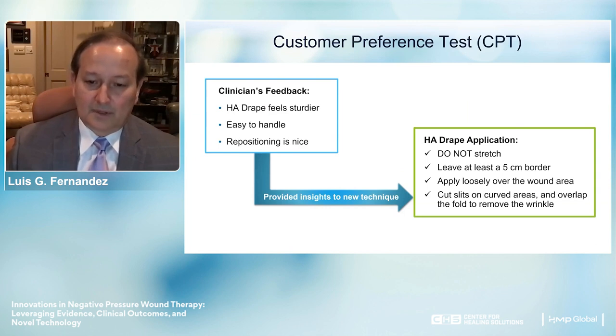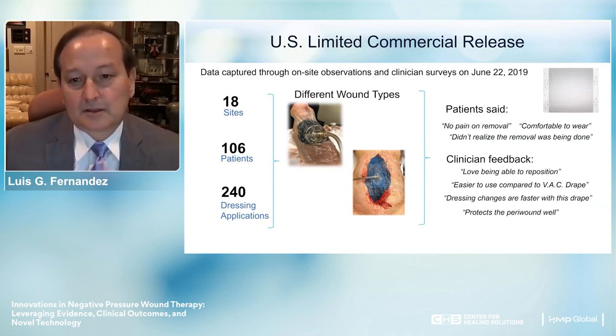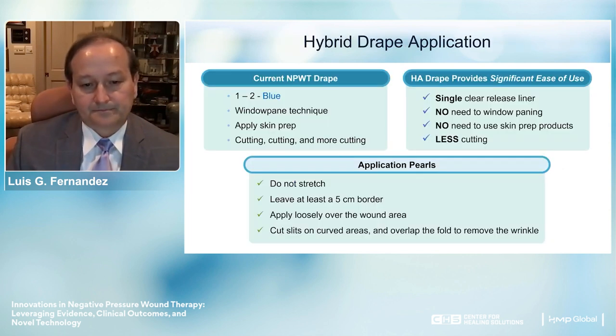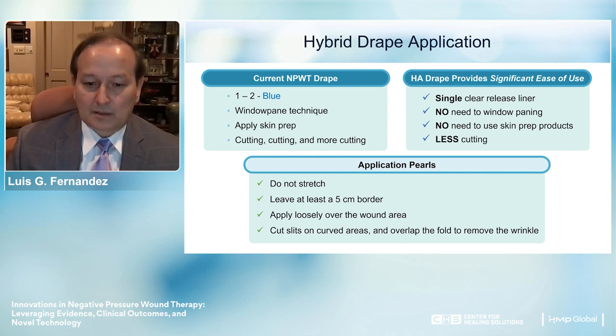Application tips from the customer preference testing: don't stretch the drape; leave at least a 5-centimeter border and apply loosely over the wound area; cut slits in curved areas and overlap the fold to remove wrinkles. Compared to the current drape, the H8 hybrid drape has a single clear release liner, no need for window painting, no need for skin prep products, and requires less cutting.